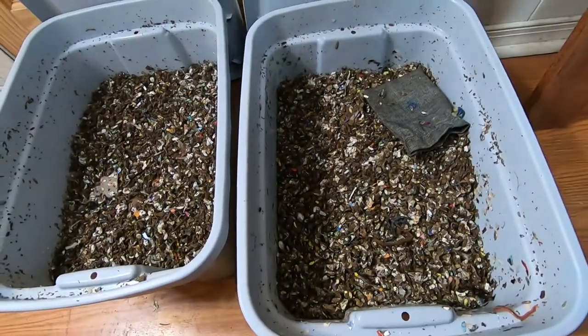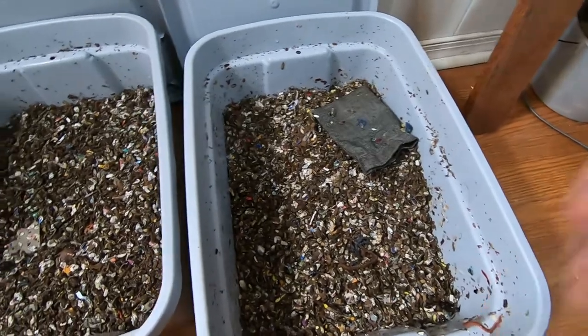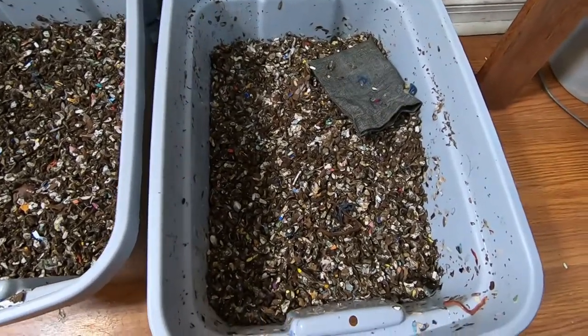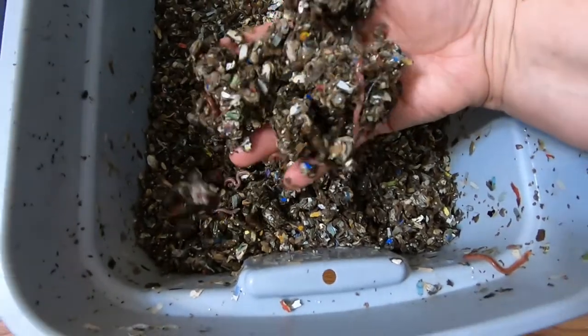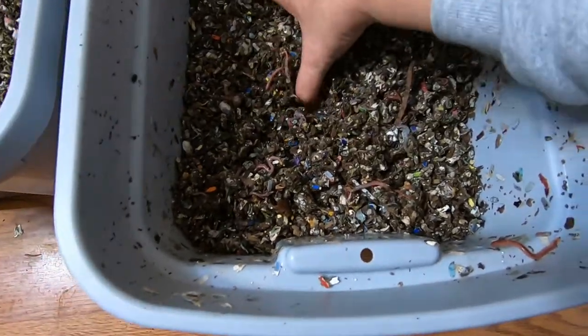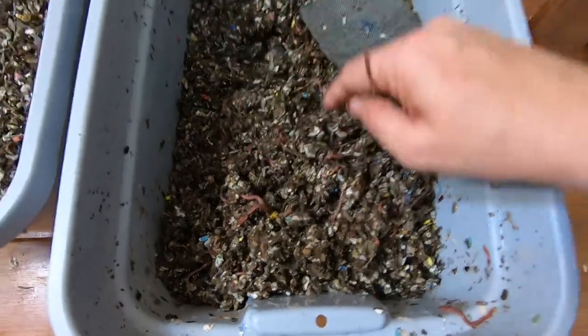Red Wigglers — let me take a look at them and see what they are up to. Looks like they're all throughout.